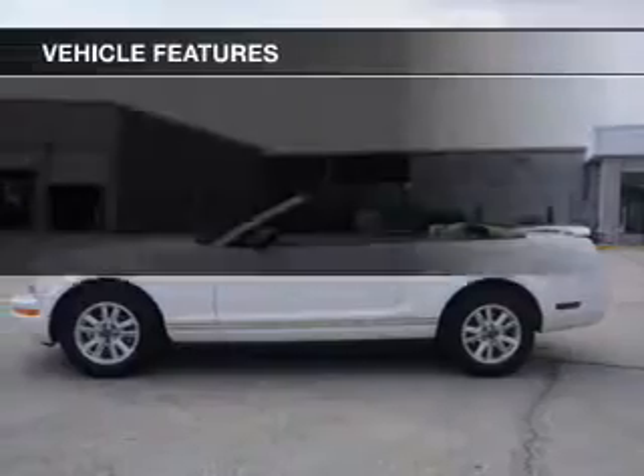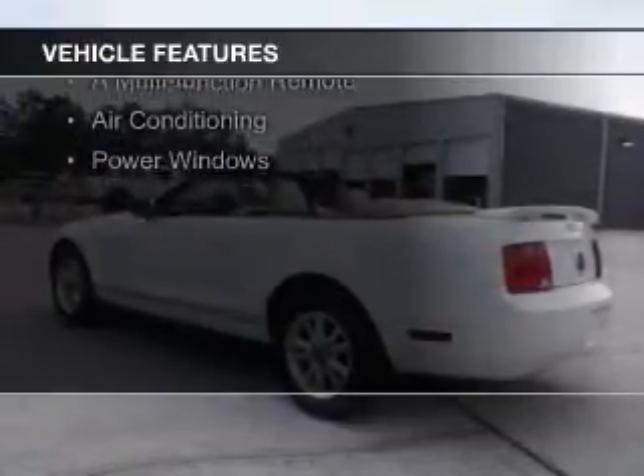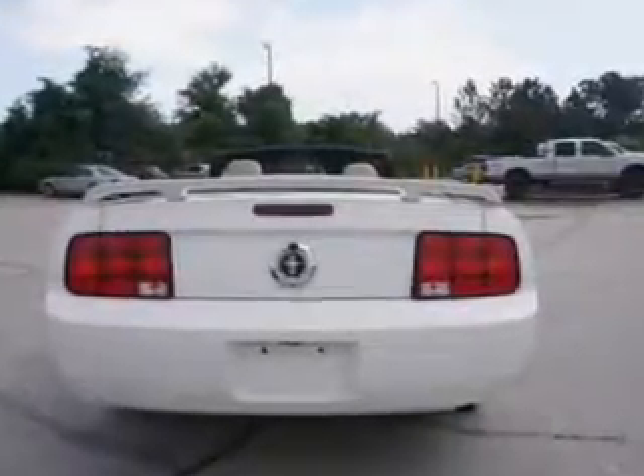The features include a power convertible top, steering wheel controls, automatic climate control, an adjustable tilt steering wheel, cruise control, keyless entry, privacy glass, a multi-function remote, air conditioning, and power windows.